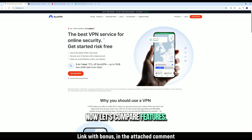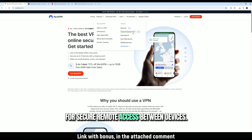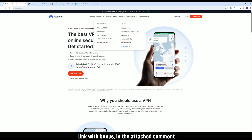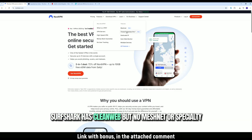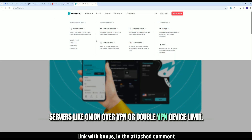Now let's compare features. NordVPN gives you threat protection, dark web monitoring, and Meshnet, which is great for secure remote access between devices. Surfshark has CleanWeb, but no Meshnet or specialty servers like Onion over VPN or double VPN.